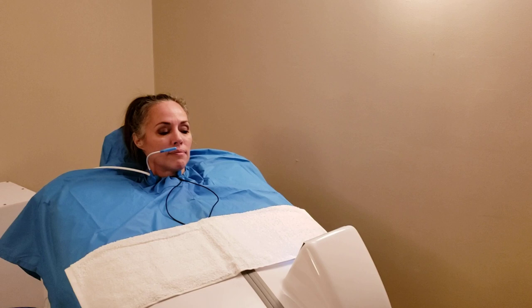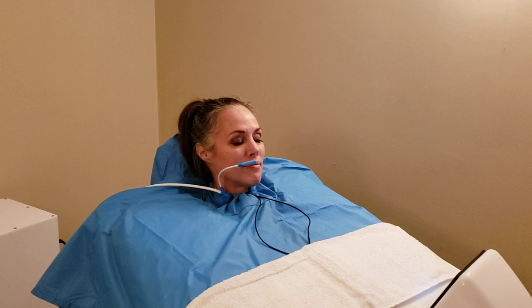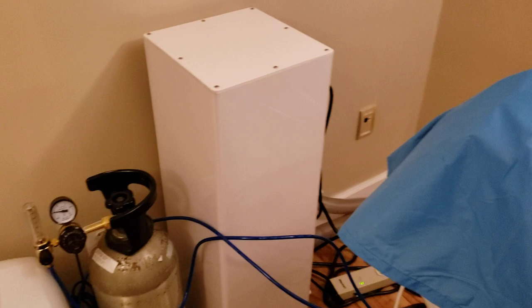The steam and CO2 are going to form carbonic acid that's going to open up her pores, and she felt that happening. Next, the chamber is going to get flooded with ozone. You can see over here we've got our oxygen concentrator, our CO2 tank, and our ozone destructor right there.